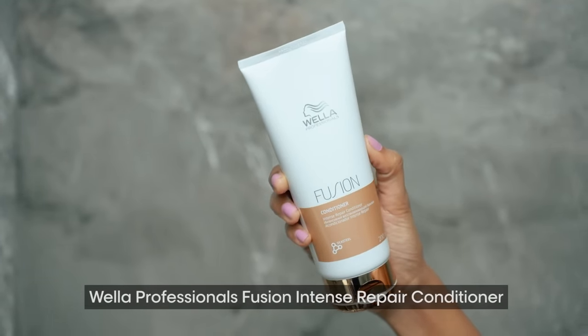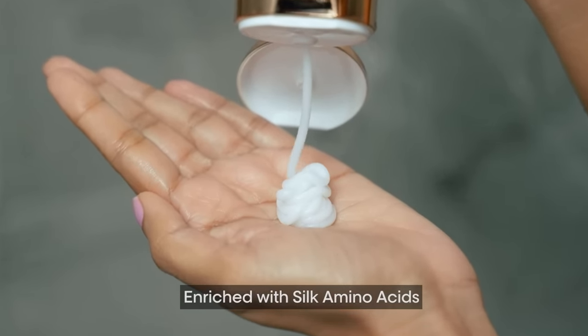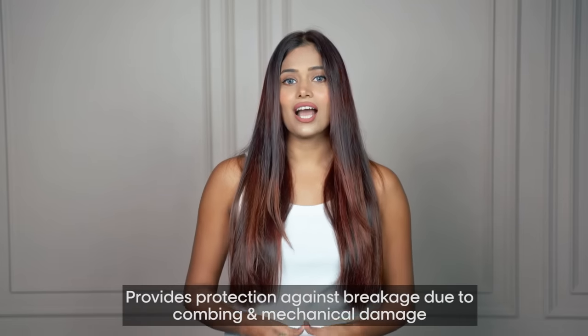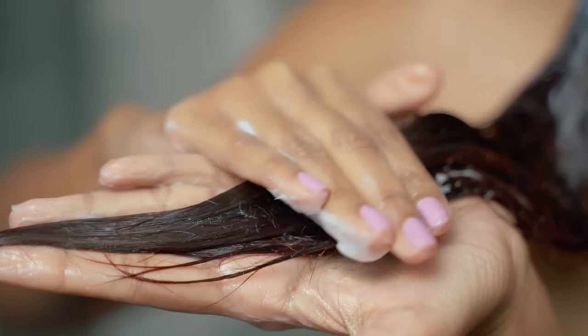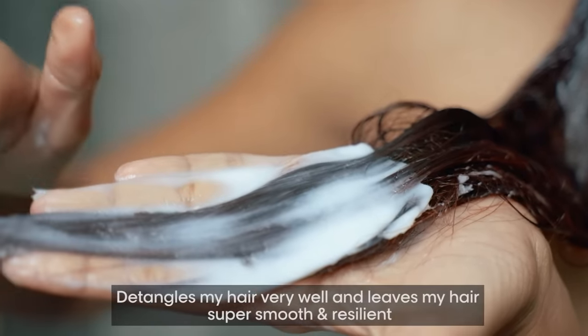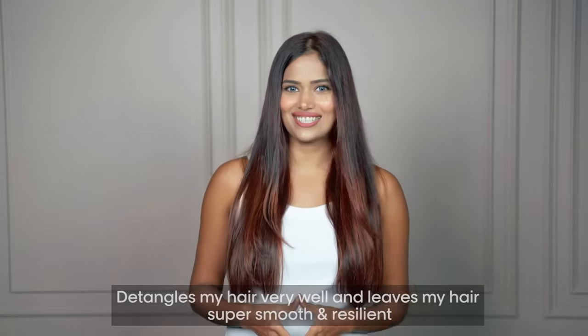Next up, we have the Wella Professional's Fusion Intense Repair Conditioner. It's enriched with silk amino acids and provides protection against breakage due to combing and mechanical damage. I apply it to the length of my hair, avoiding the roots. It detangles my hair very well and leaves my hair super smooth and resilient.